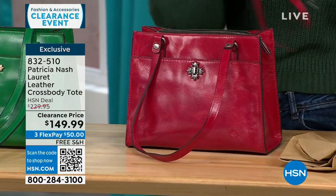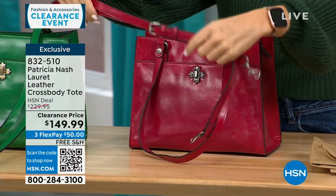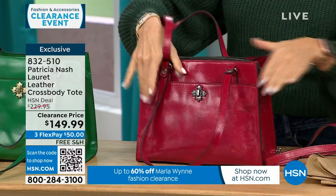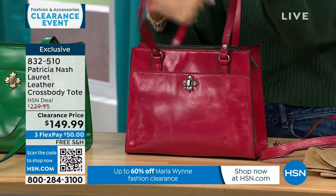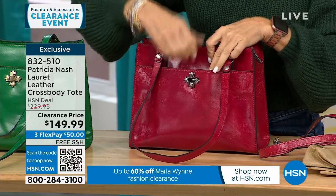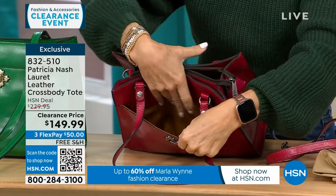I just took my strap off — it's adjustable so whether you're tall or short, you can adjust it. Wear it hands-free as a crossbody or take it off. You can wear this on the crook of your arm or up on your shoulder. The inside — I love the twist lock, so you can actually put something down on the inside.